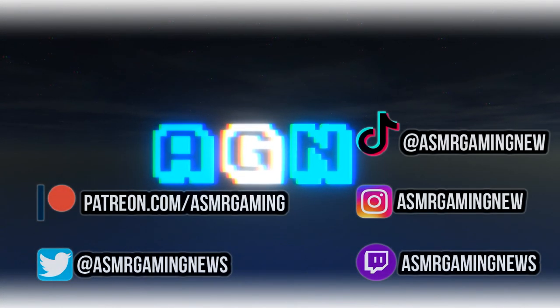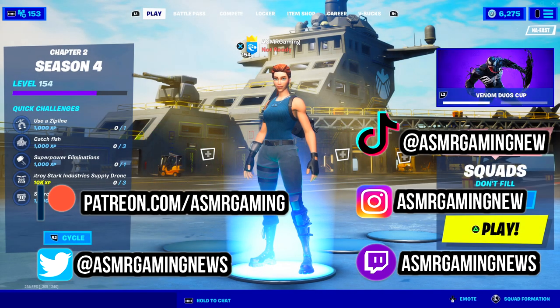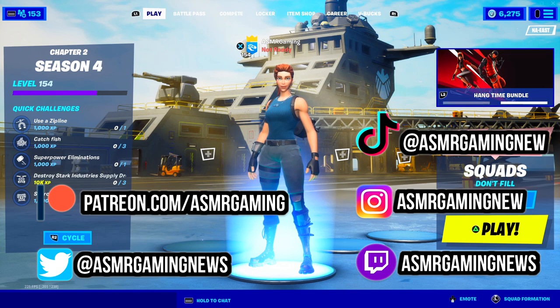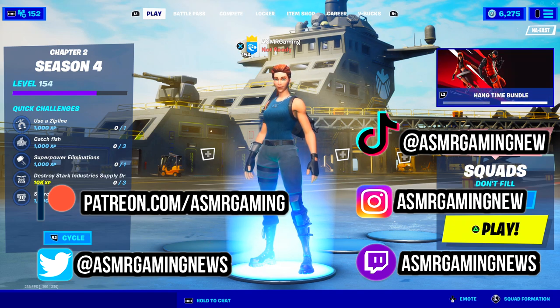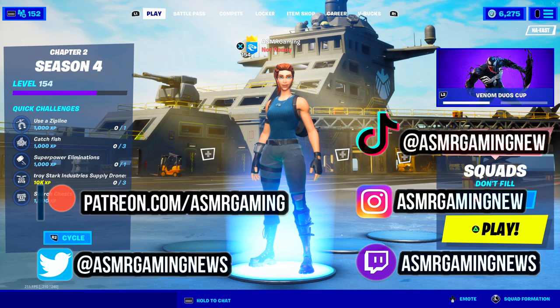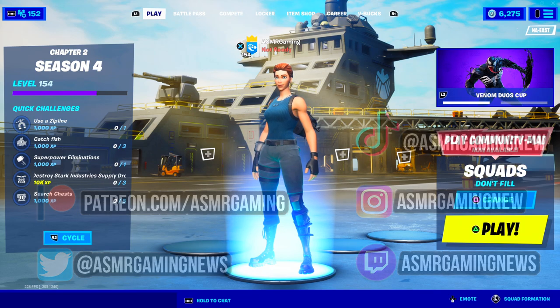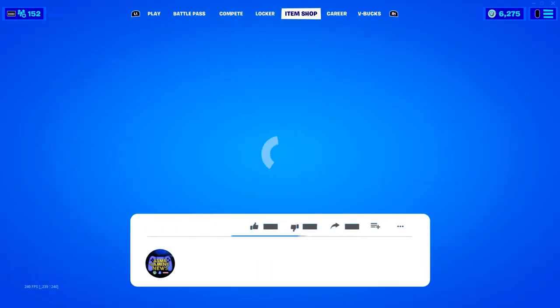ASMR Gaming News greetings, everyone, and welcome to a new ASMR Gaming News Fortnite Daily Item Shop video. Let's take a look at what's new on the item shop — kind of curious to see what we got here.